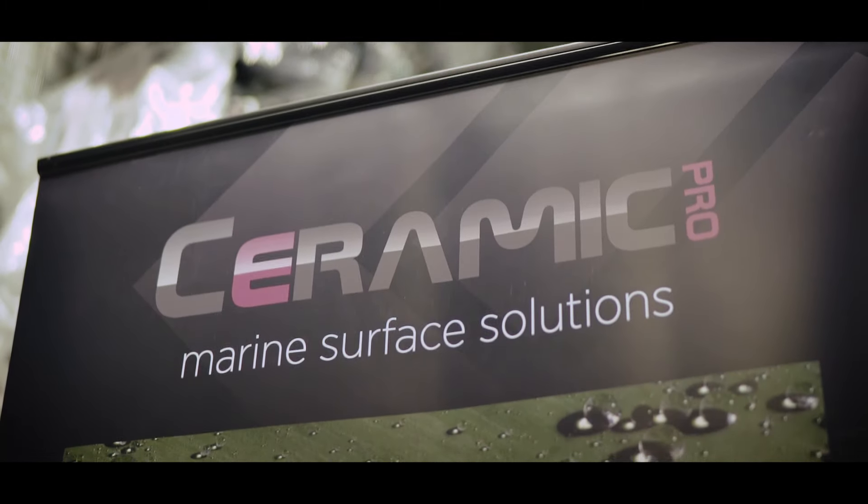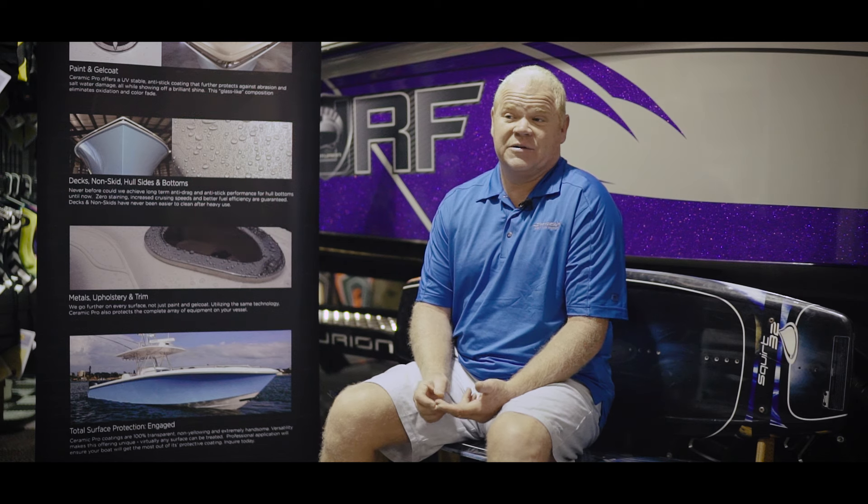One of the additional benefits we found with it, outside of being able to offer it to our consumers, is from our standpoint we've put it on our demo boats. It makes our life a lot easier. Not only does it make the boat look better — and it's surprising because these boats look great brand new — but it will amaze you how much different it looks after this product has been installed on it.